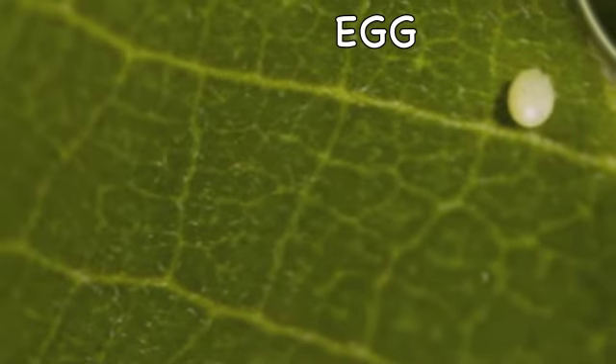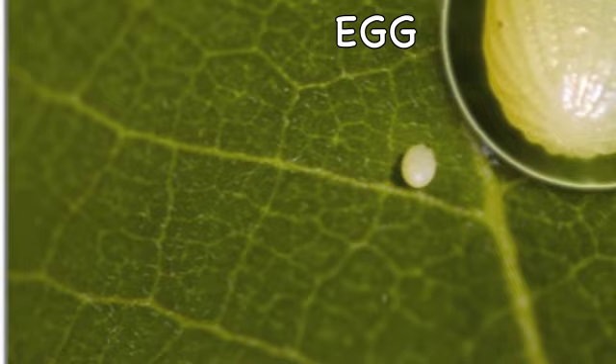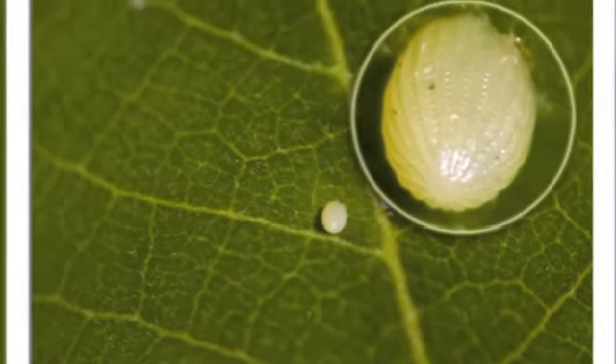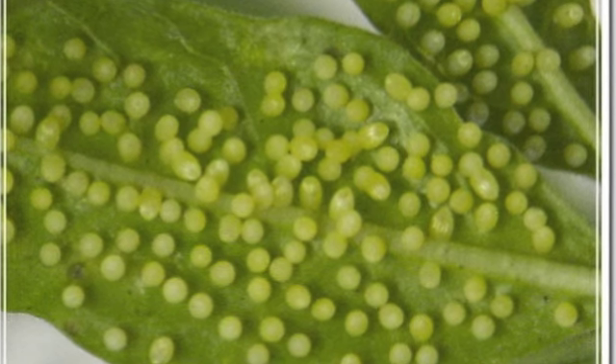The first stage we have is the egg. The egg is very small, and adult butterflies lay lots of them. They can be laid in lots of different places, but a common place to find them is on the bottom of leaves, like in the picture here.